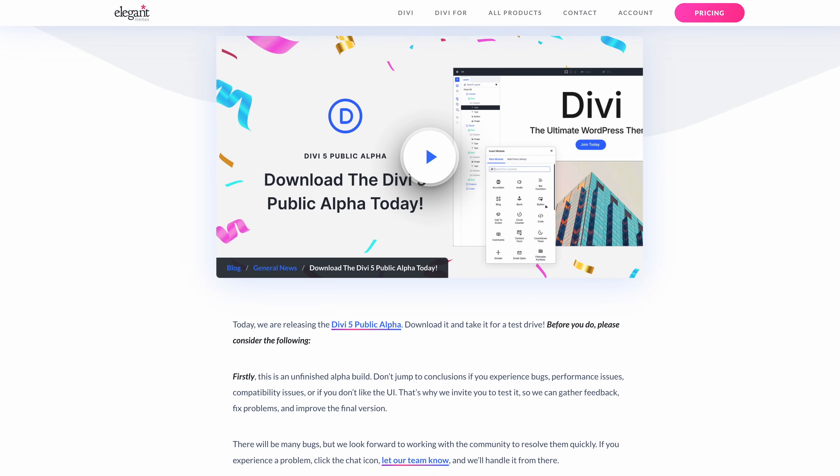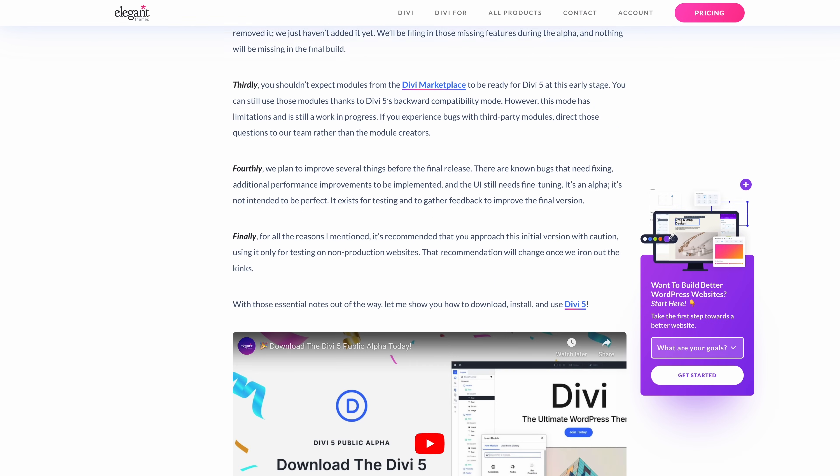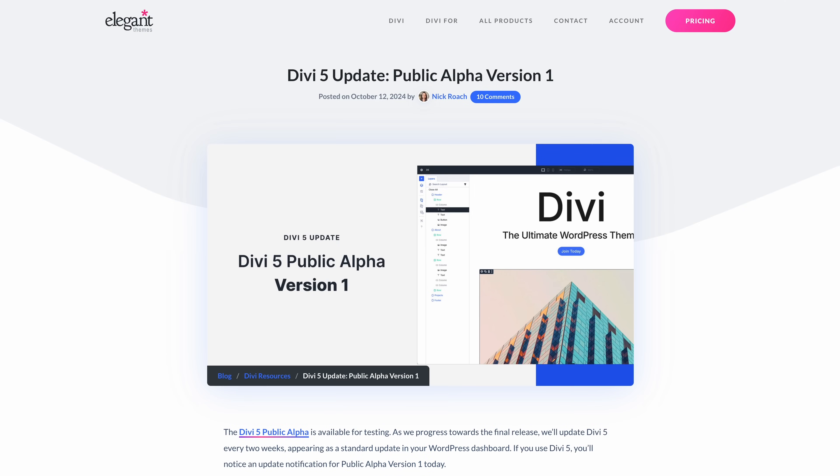Last month, we released the Divi 5 Public Alpha, and ever since, we've been 100% focused on fixing the bugs you've been reporting. We released two new versions, including over 200 bug fixes and improvements.